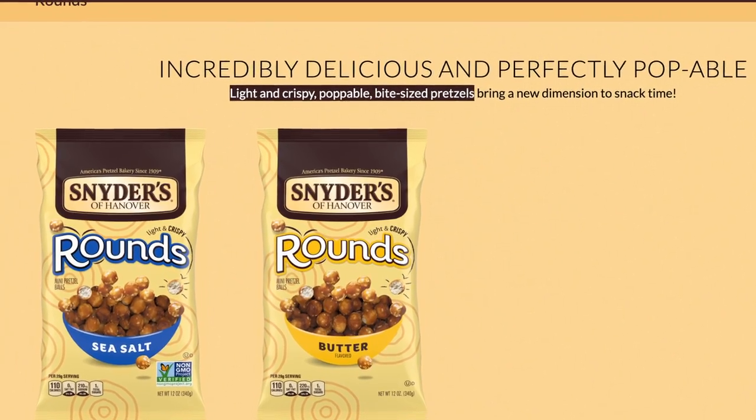Snyder's describes them relatively simply: light and crispy, poppable, bite-sized pretzels — and all of those are true. The rounds are the kind of light snacks that you can easily consume in excess because each one is so tiny and almost frivolous, and before long you finish the bag. Not that I've done that or anything — I mean, of course, the host of a food channel has some degree of self-control.